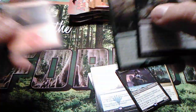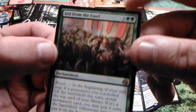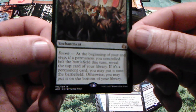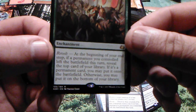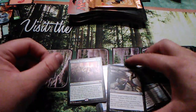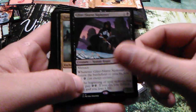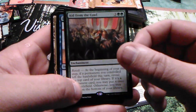Fatal Push — hell yeah, that made it worth it right there, five-dollar card easy! And Aid from the Cowl — three and two, Aether Revolt enchantment: at the beginning of your end step, if a permanent you controlled left the battlefield this turn, reveal the top card of your library; if it's a permanent card you may put it onto the battlefield, otherwise you may put it on the bottom of your library. Fatal Push doesn't get enough credit — it's everywhere and it's a great card.